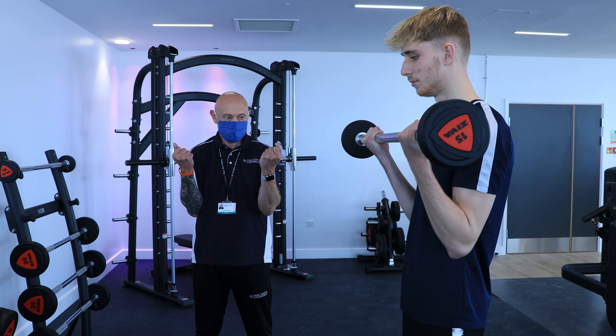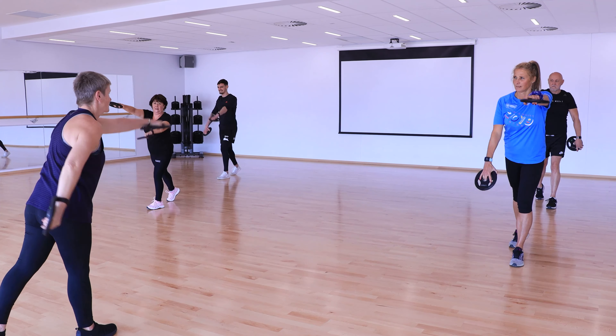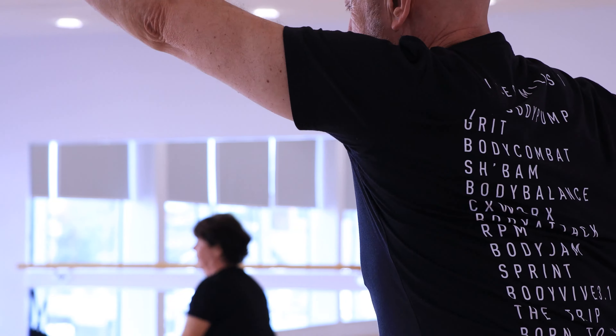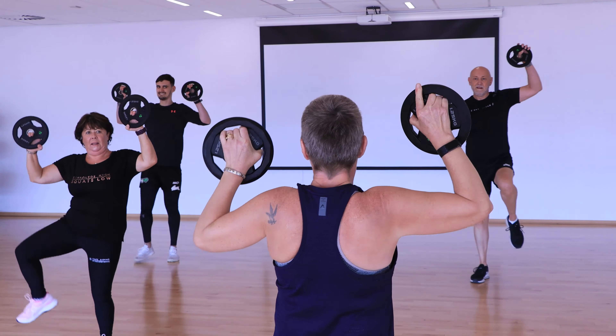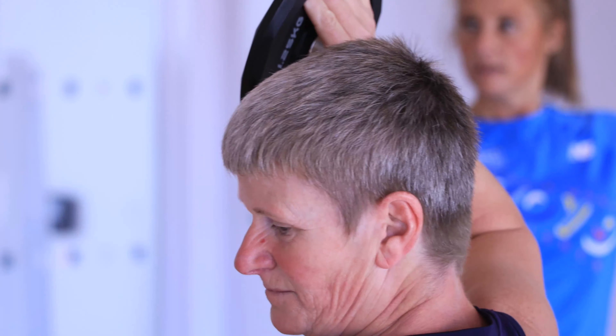We have three new consultation rooms for leisure customers, so fitness instructors can talk to customers in private or to discuss the customer's fitness programme. The sports hall floor was replaced prior to the centre closing. The sports hall programme is being developed to include a wider range of activities and community use, when it's safe to reintroduce.